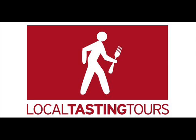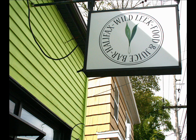Hello Halifax! This is Claire with Local Tasting Tours. Today we are at Wild Leek Food and Juice Bar on Windsor Street, sitting in the light of a lovely afternoon with Kirsten Taggart, who is the owner and chef here at Wild Leek, and Shannon Parker from the Art Gallery of Nova Scotia, the curator of collections. We have a beautiful looking meal in front of us.